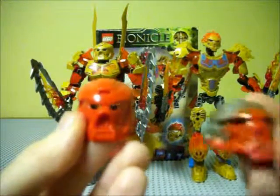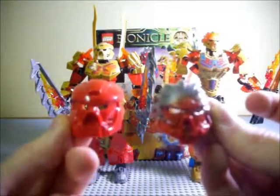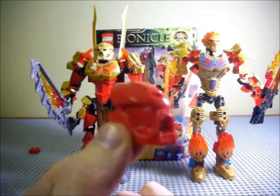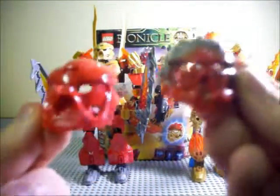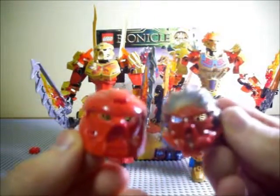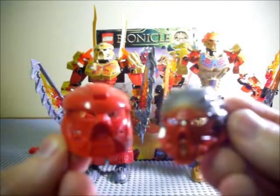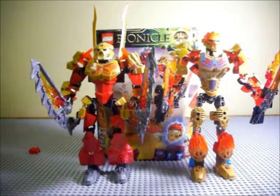Here's last year's mask and here is this year's mask. It's interesting to compare them — this one is obviously supposed to be the G1 Hau modernized, and this is supposed to be the new Vahi. For comparisons to G1 Bionicle, they look nice. There's very much the same transition from year one to year two mask as back in the day — both look really nice, and different, but you can still tell they're the same mask.